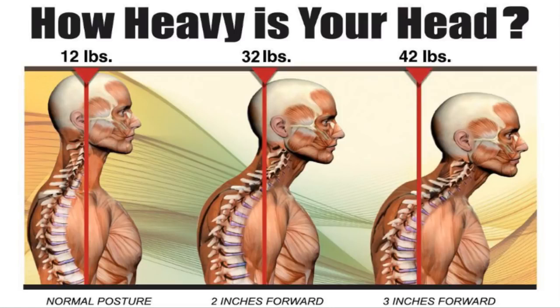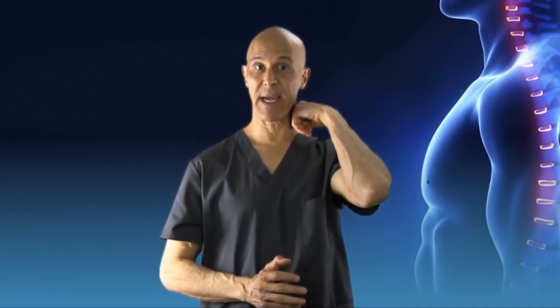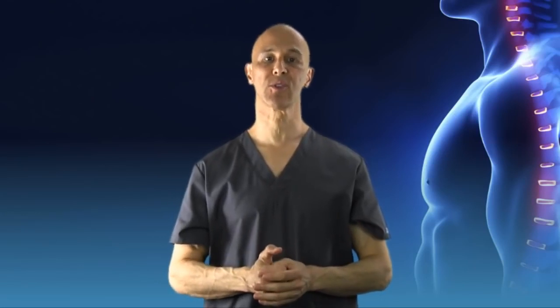For every inch forward, an additional 10 pounds of stress the back of the neck and shoulders have to hold up. For 2 inches forward, 32 pounds of stress. For 3 inches forward, 42 pounds of stress. This forward head posture causes lots of weakening in the posterior or back part of the lower neck and upper back region — that area is called the cervical dorsal junction.